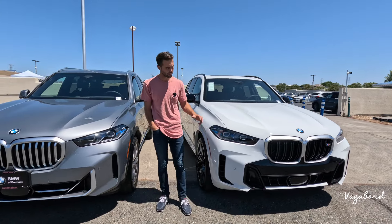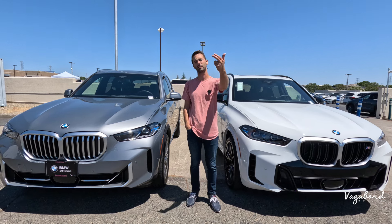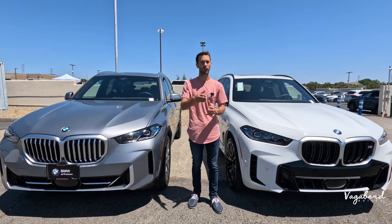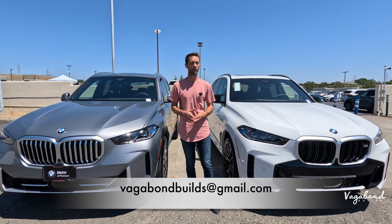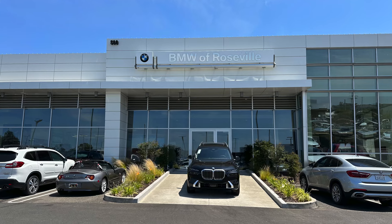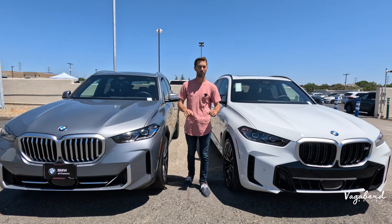We're going to be talking about exterior differences, interiors, and specs in this video. Don't forget to like and subscribe to our channel. If you've got something for us to film, here's our email below. A special shout out and thanks to Roseville BMW here at the Roseville Auto Mall in Roseville, California for providing us these beautiful cars for this comparison video.